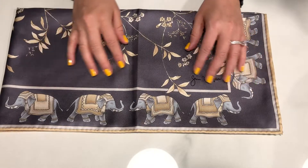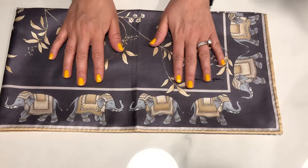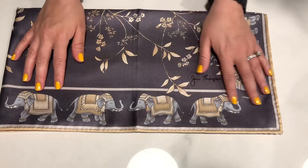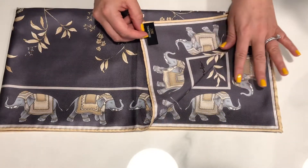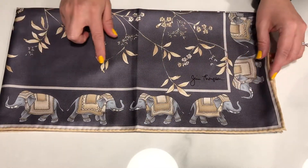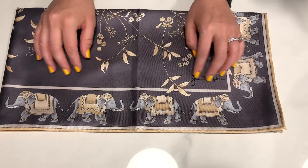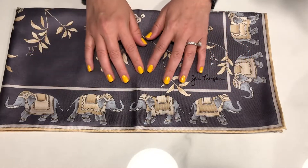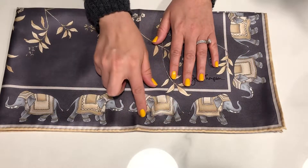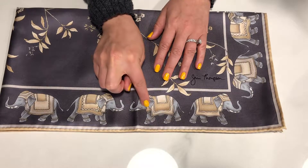My first scarf I'm going to show you I bought at Jim Thompson in Thailand. It is this beautiful silk scarf — 100% silk — and it has elephants and flowers, leaves. It's this beautiful gray-purple color with gray elephants and beige headdpiece details.